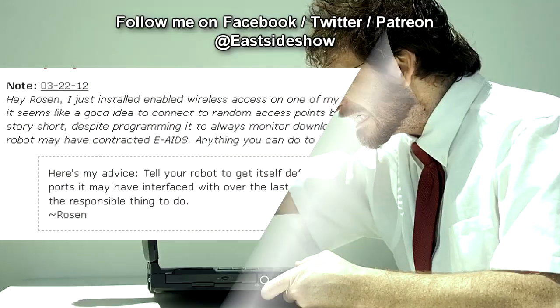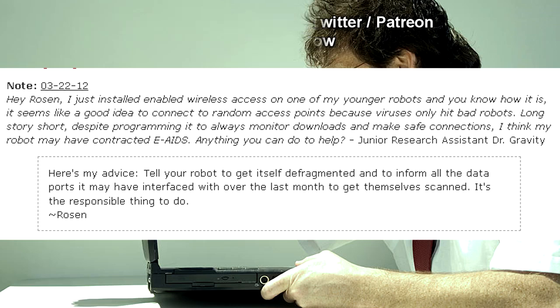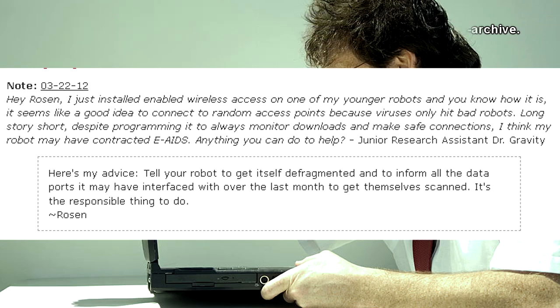Hey Rosen, I just installed Enabled Wireless Access on one of my younger robots, and you know how it is. It seems like a good idea to connect to random access points because viruses only hit bad robots. Long story short, despite programming it to always monitor downloads and make safe connections, I think my robot may have contracted e-AIDS. Anything you can do to help? — Junior Research Assistant Dr. Gravity